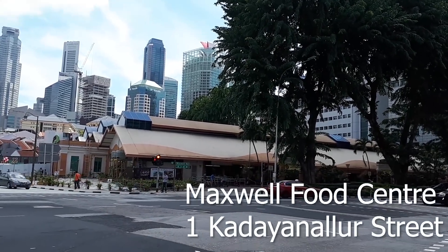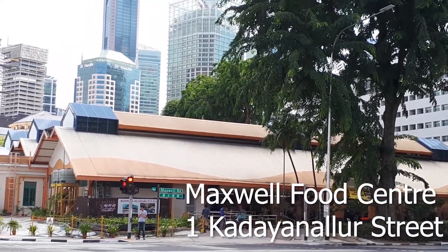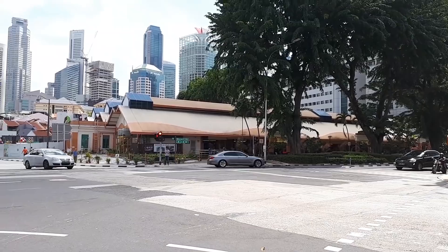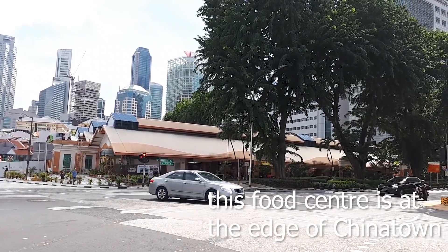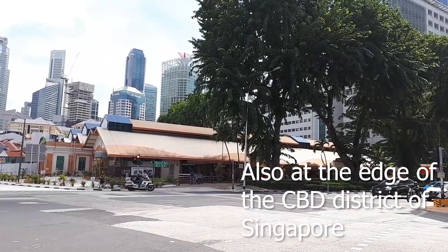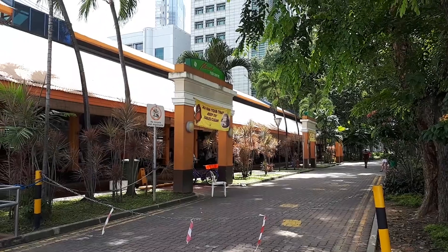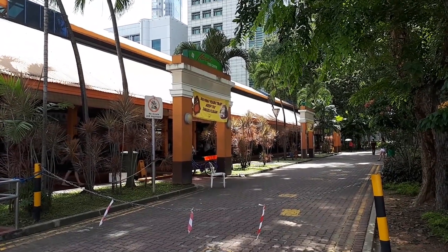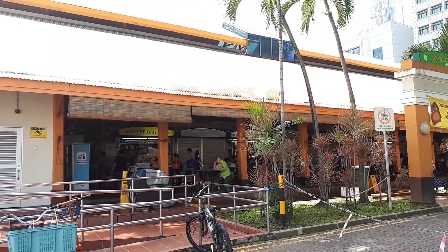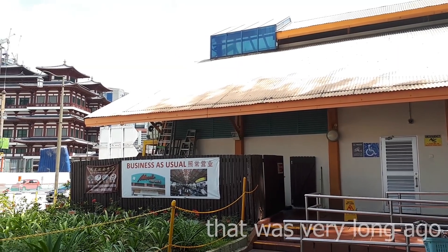Welcome back. So this is Maxwell Food Centre. If you want to know how to get here, I will leave a link at the end of the video, or you can look at the description down below. Maxwell Food Centre was originally known as Maxwell Markets, and is located at the junction of South Beach Road and Maxwell Road. It is a very popular hawker centre near the central business district of Singapore. This Maxwell Market was opened on the 17th of November 1928.